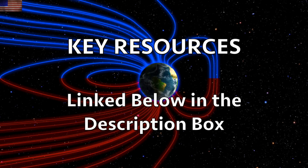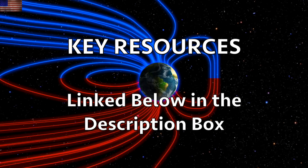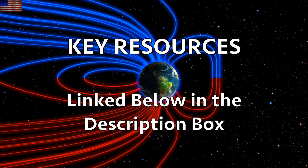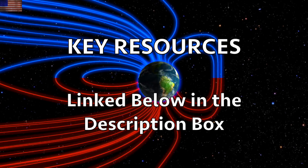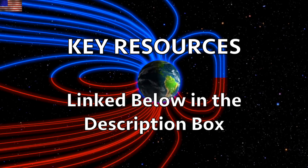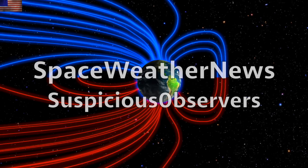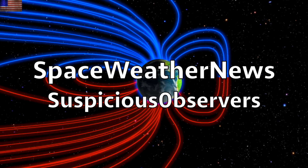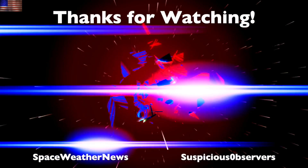We greatly appreciate your support. Below the video in the description box, you'll find links to our playlists, our books, merchandise, the one-on-one calls with me, and much more. Subscribe and we'll do this all again tomorrow, right here, but right now at 6am in the new Valley of the Sun. Eyes open, no fear. Be safe, everyone.